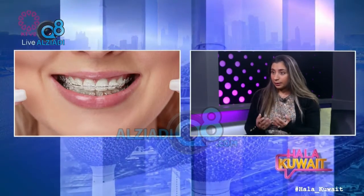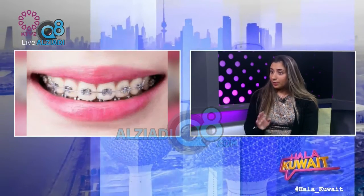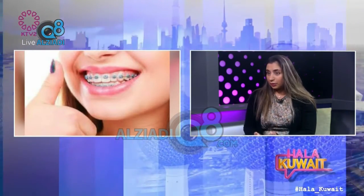So if you do need braces, what's important to get done before you start? First of all, you need to be motivated to actually want braces, because this is a commitment — whether it's months or a couple of years, it depends on each case. Before starting, you need to have your teeth cleaned, check if you have any cavities, any fillings to be made. If there's any gum disease, that needs to be settled down first, and then we start braces.